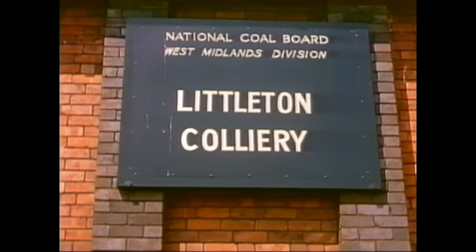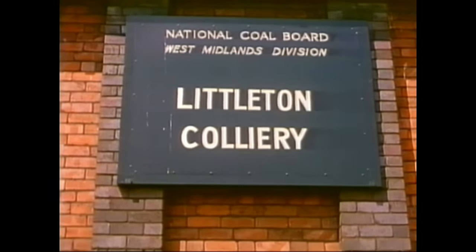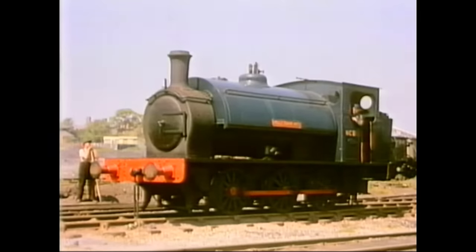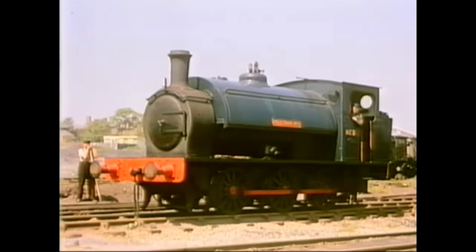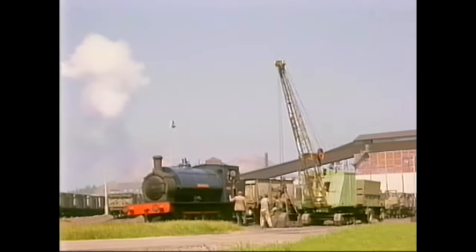Littleton was one of the NCB collieries where locomotives were kept in spotless condition. This is Holleybank No. 3, a Hunslet 060 saddle tank built in 1936. Littleton Colliery, near Penkridge, is about five miles south of Stafford.